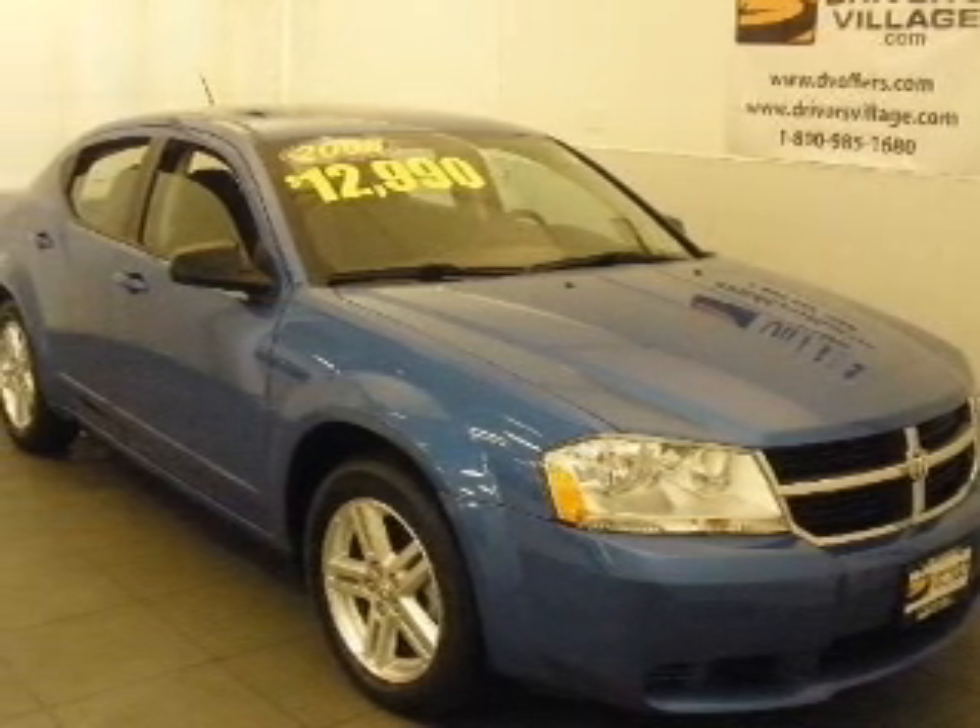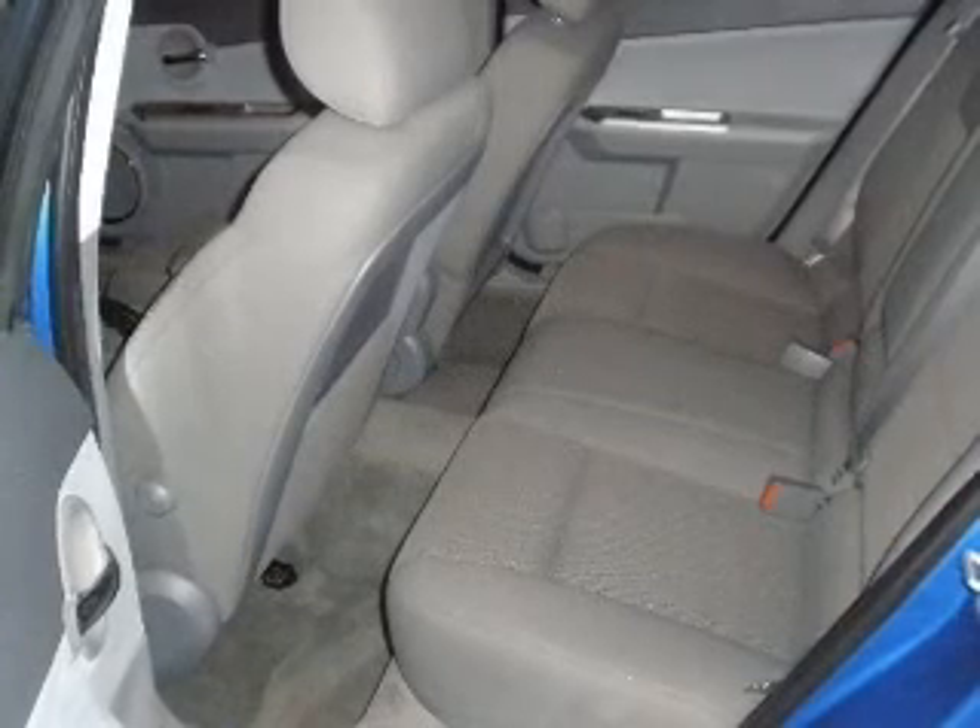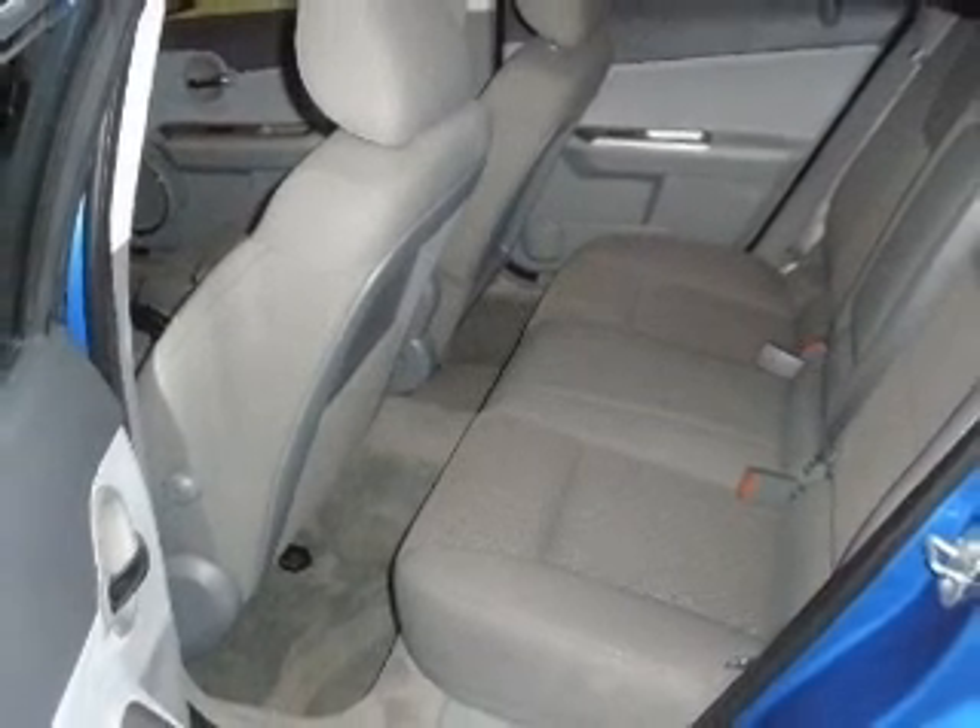Take a look at this 2008 Dodge Avenger SXT that just came into Drivers Village. This four-door sedan comes equipped with AM/FM stereo and CD player.